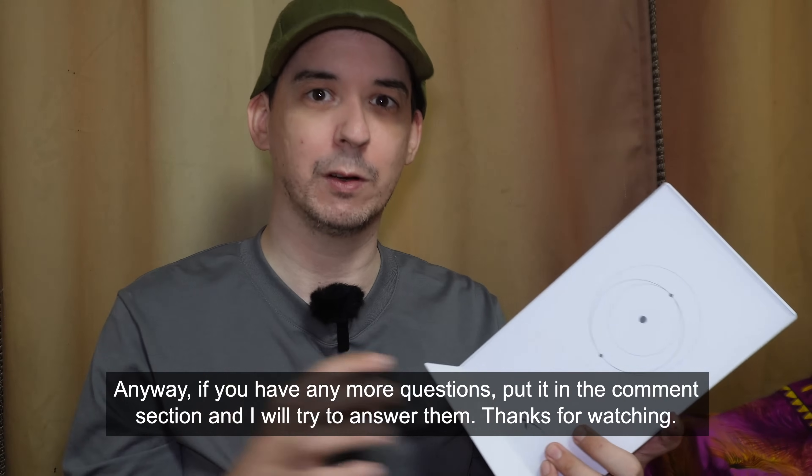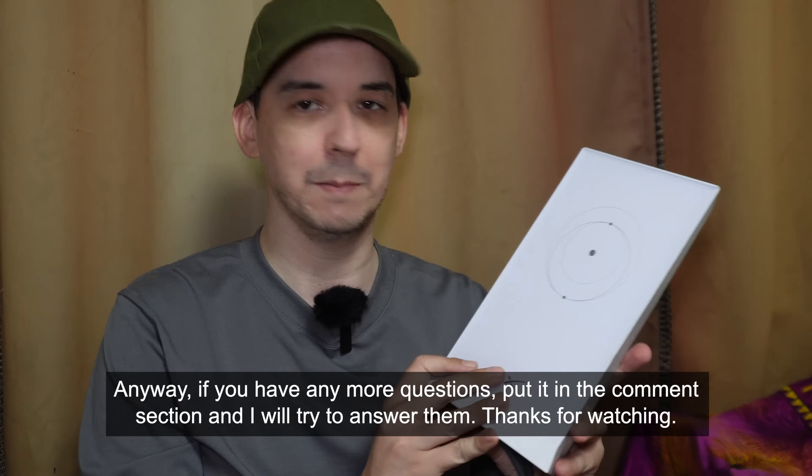If you have any more questions, put them in the comment section and I will try to answer them. Thanks for watching.